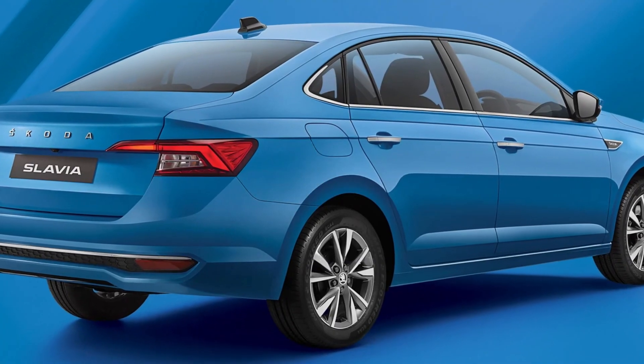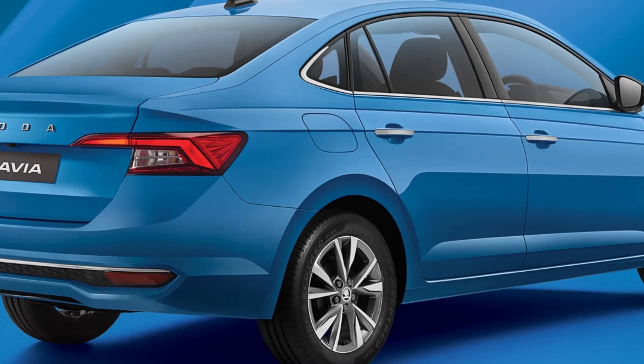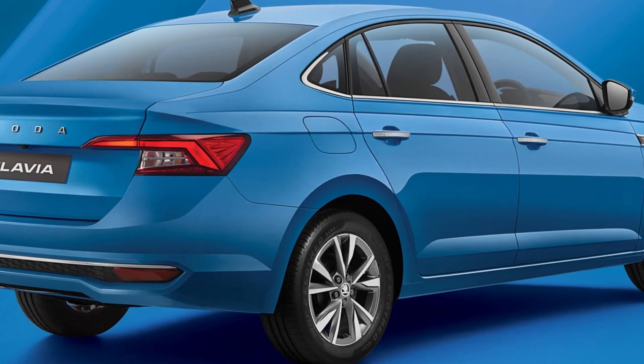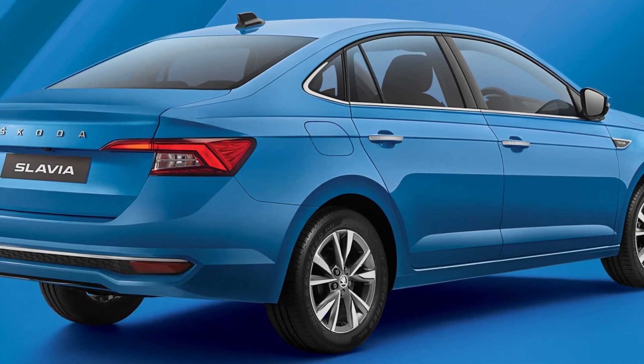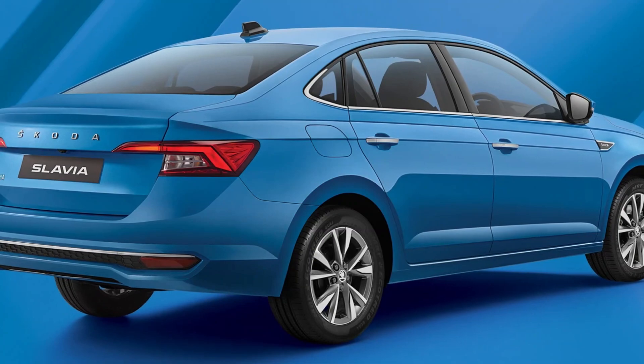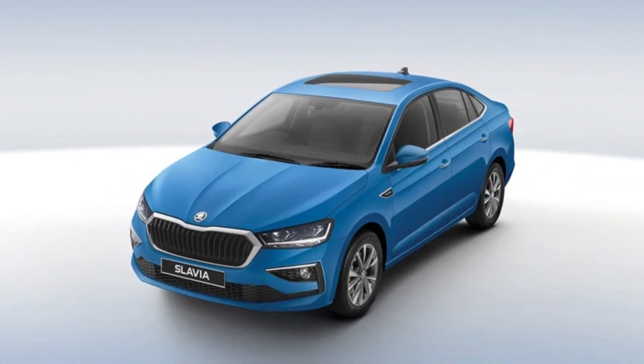At the rear, the sedan gets C-shaped LED tail lamps that partly extend into the boot. The Skoda branding takes the full length of the boot lid, which looks pretty nice. The rear bumper gets horizontally placed reflectors on either side, and a thick chrome strip running across helps the car look wider. The exterior design will help the sedan take the top spot.